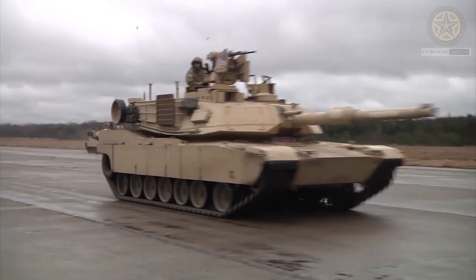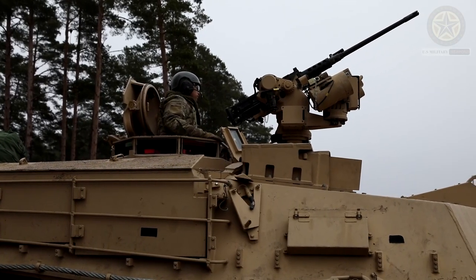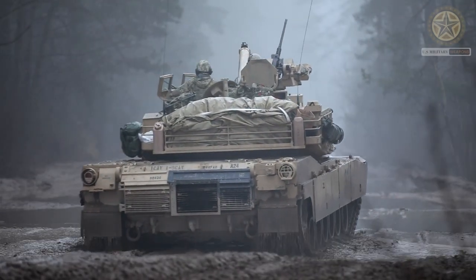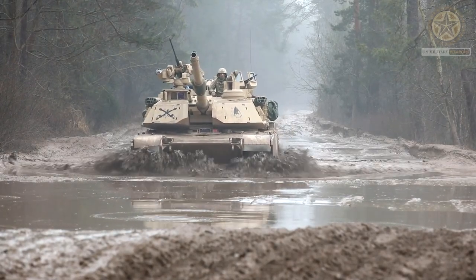Mobility: The M1A2 Abrams is powered by a gas turbine engine, which gives it good speed and maneuverability for a tank of its size. It can reach speeds of up to 42 miles per hour (68 kilometers per hour) on